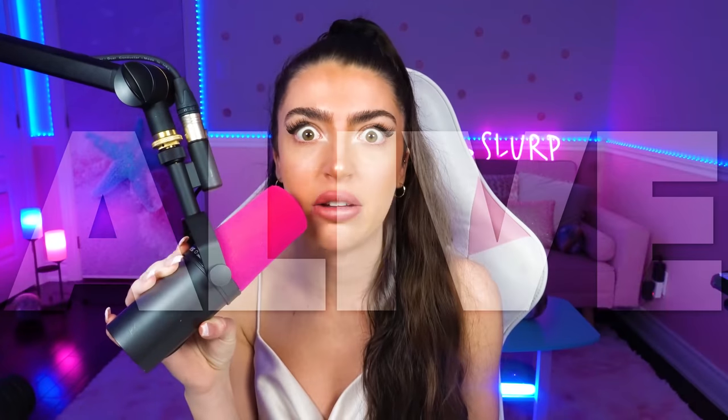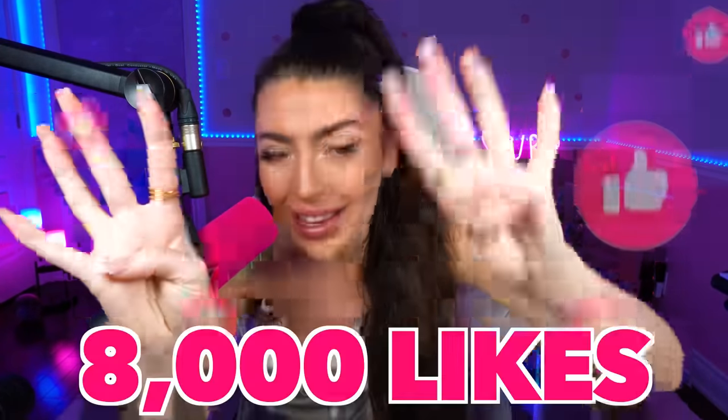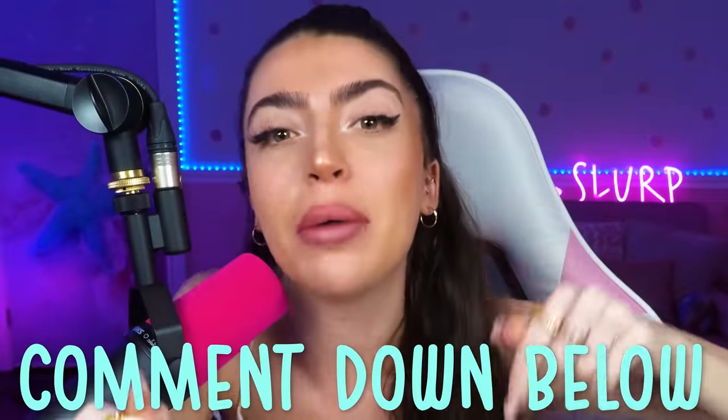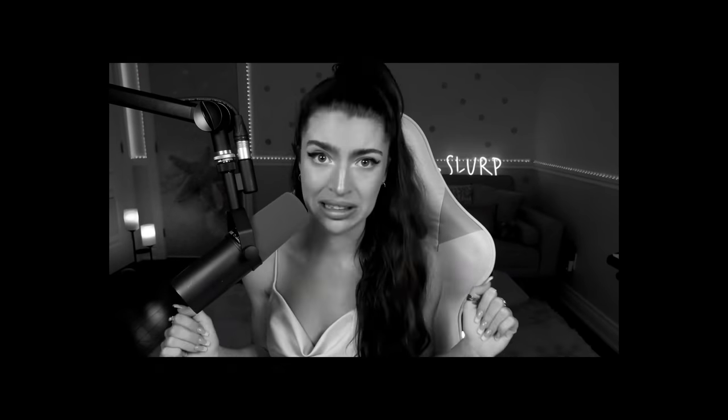Unless I'm either cursed or something, or they're alive! Family, smash like on this video — let's get this video to 8,000 likes — and comment down below if you've ever seen something moving that should not have been moving.